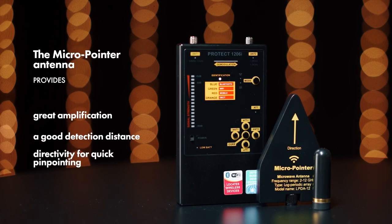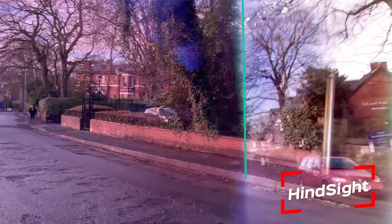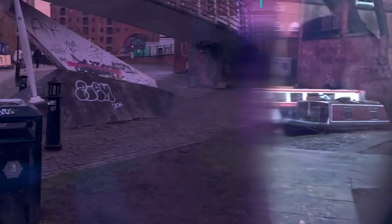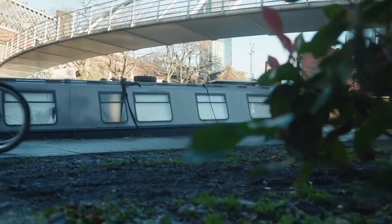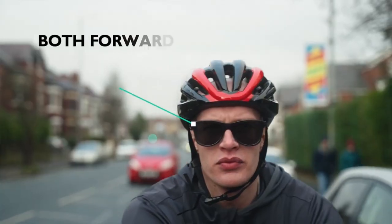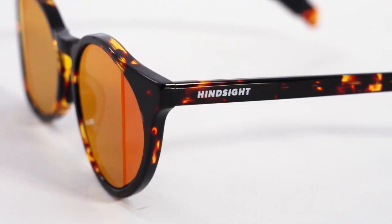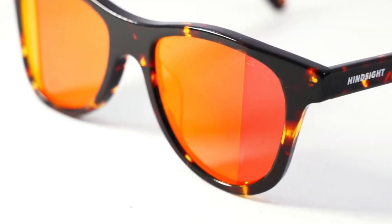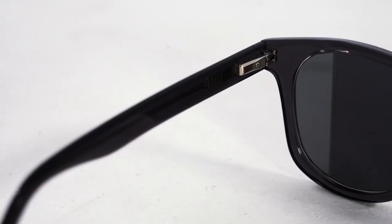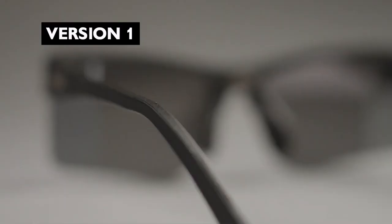According to its creators, this technology is completely new, distinct, and already patented. But in reality, there's nothing complicated about it. It consists of glasses that allow you to look behind yourself easily and quickly. It feels quite strange because each lens has a unique shape and is slightly extended along the edges, increasing the wearer's peripheral vision. The designers advise waiting 15 minutes for your body to adjust before moving around while wearing these glasses.